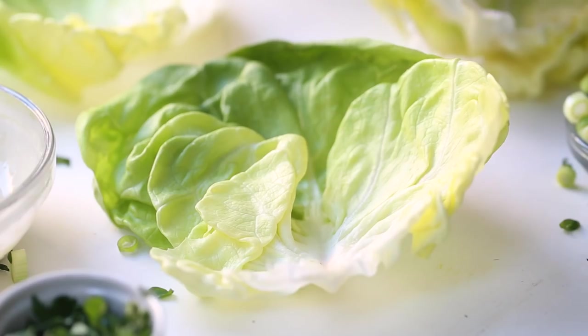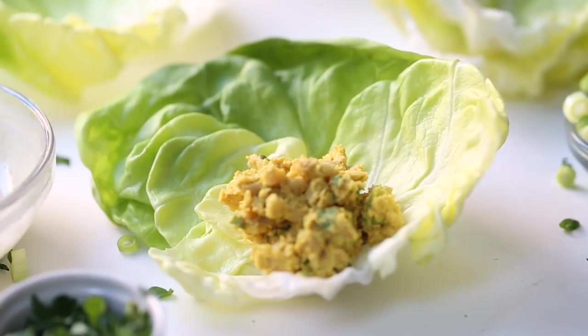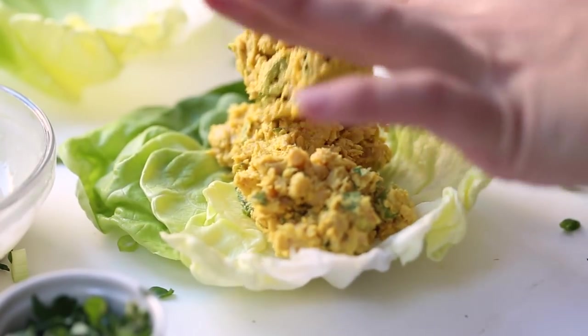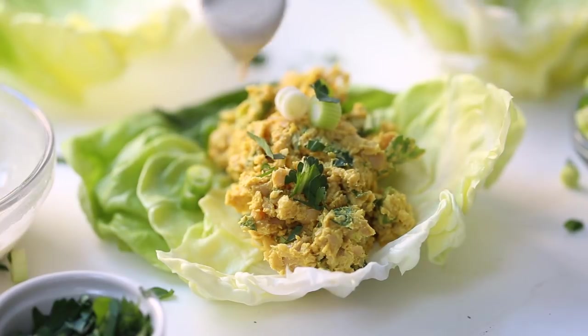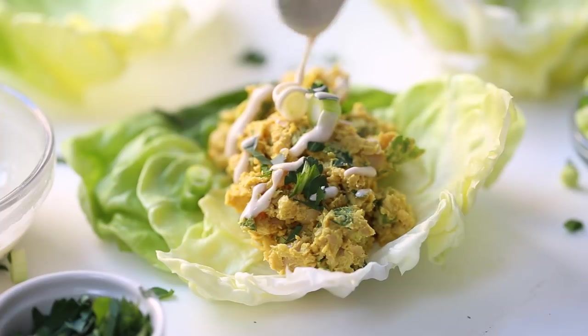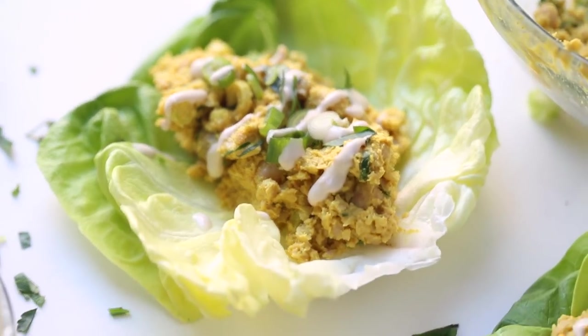Fold everything together and we're ready to assemble our wraps. I'm using Boston Bibb lettuce leaves here, but you could also use romaine leaves, collard wraps, or regular wraps. Scoop about a half cup of the mixture onto each wrap, then top with scallions, fresh parsley, and a drizzle of tahini. I like to eat two or three of these for lunch — they're really filling, packed with fiber, and they taste awesome.